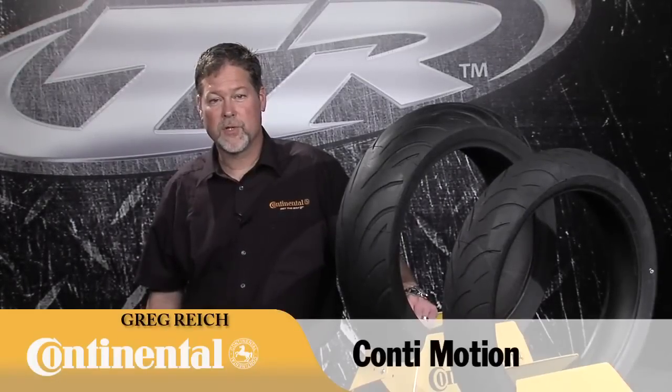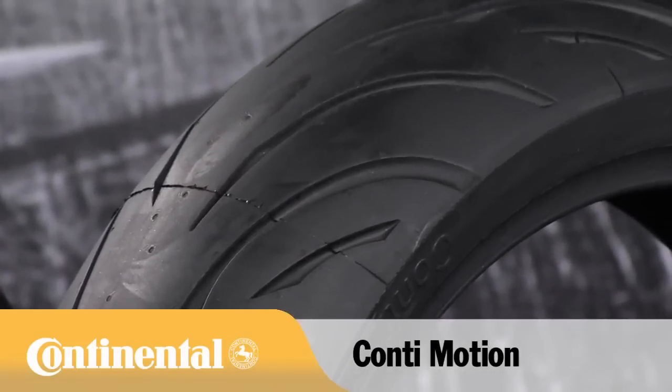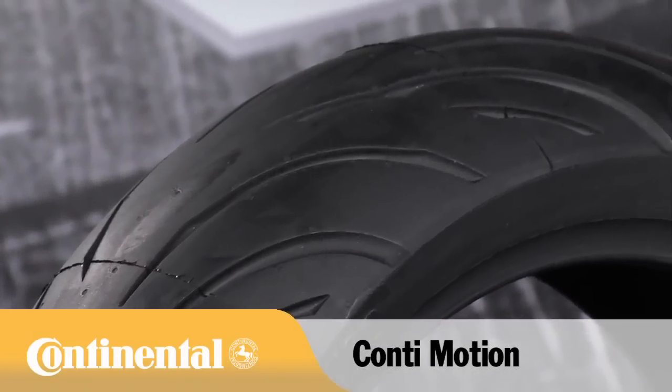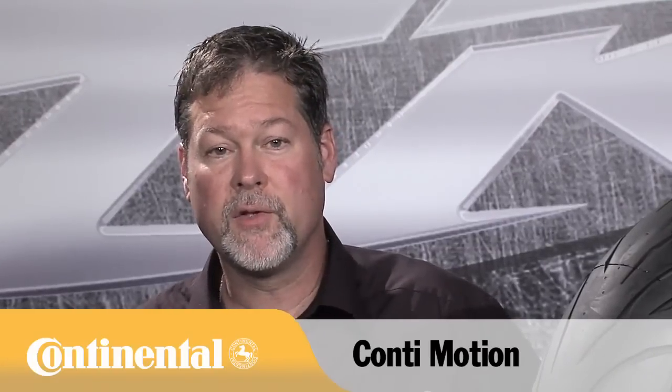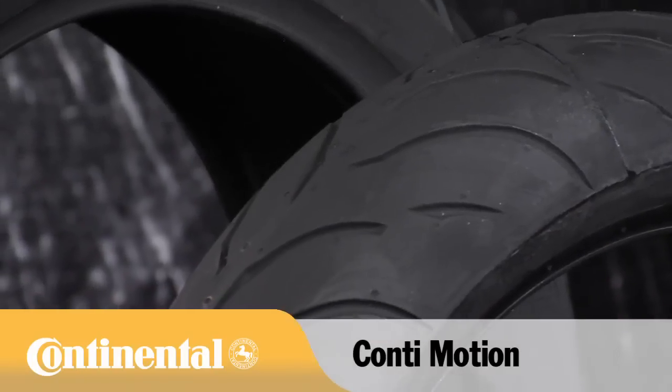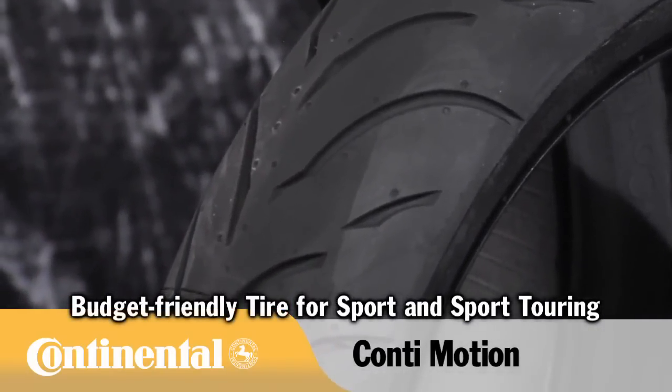Hi, this is Greg Wright with Continental Motorcycle Tire, here to show you the Conti Motion. Due to increased demand for a budget price radial that also delivers high levels of performance and extended durability, Continental developed the Conti Motion. The Motion presents a new option for the budget-minded sport and sport touring rider.